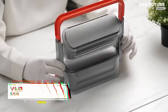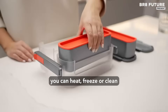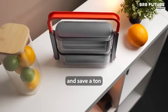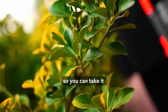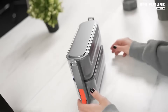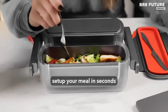Carrying meals to work should be simple, smart, and space-saving — and that's exactly what the VLB Smart Vertical Lunchbox delivers. Designed for professionals and busy individuals, this lunchbox stands upright to maximize your bag space while keeping your meals organized. With a quick flip, it transforms from vertical to horizontal, offering flexible mealtime arrangements wherever you are. The VLB features removable food containers, giving you easy access to your lunch without any hassle.